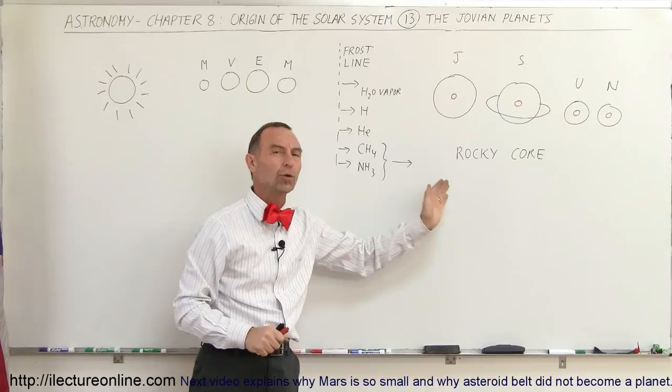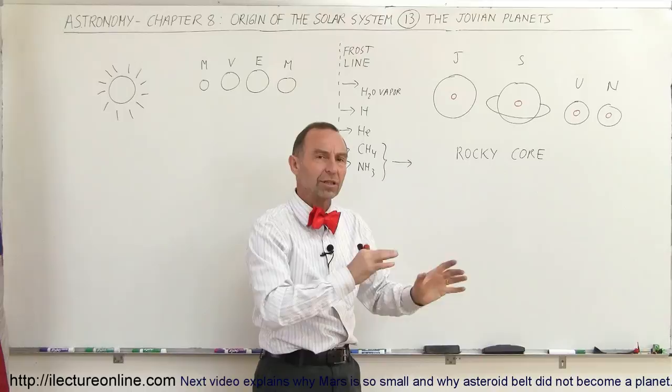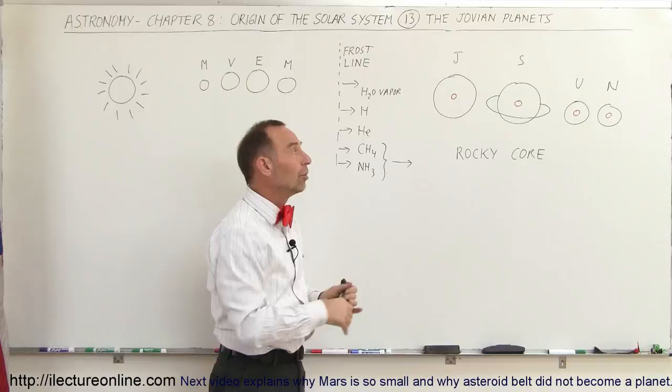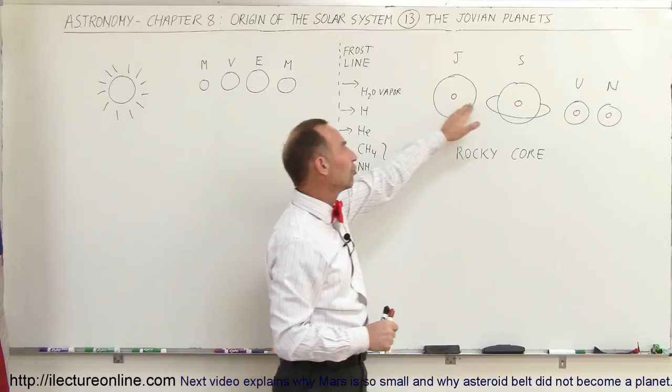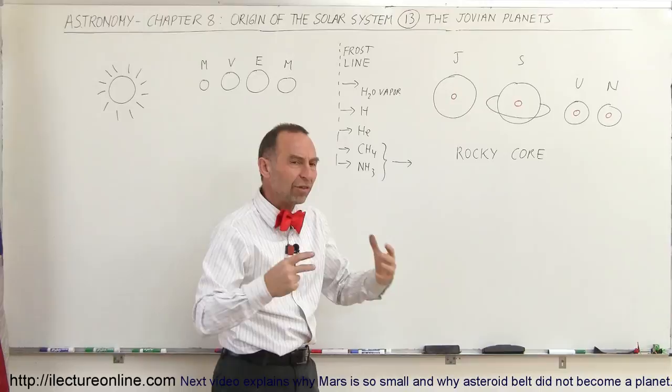But what happened out here, where it's really cold, with temperatures dropping well below the freezing point? Jupiter and Saturn, as well as Uranus and Neptune, actually have rocky cores. There was enough silicon and oxygen that formed together into silicon dioxide, and eventually into the building blocks of rock. The cores of Jupiter and Saturn are believed to be much larger than the Earth itself, and Jupiter's rocky core may be much more than 10 times the mass of the Earth.